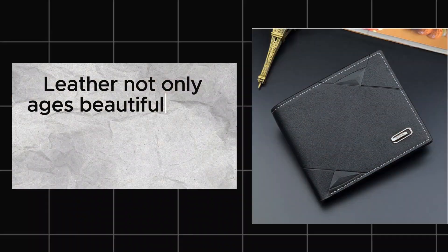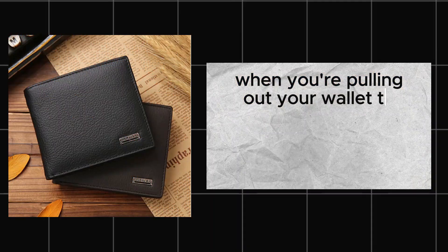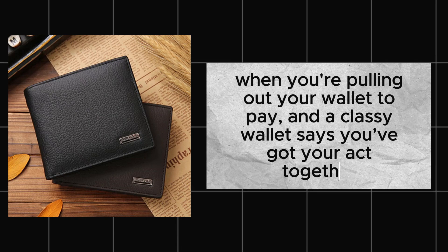Leather not only ages beautifully but also gives off a mature, polished look. It's those little details that matter when you're pulling out your wallet to pay. A classic wallet says you have got your act together.